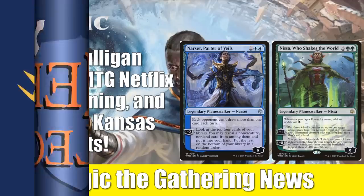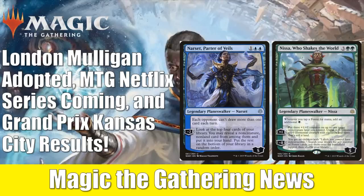Hey there, this is John from Heroes and Legends, and today we have some Magic the Gathering news stories to touch on. We're also going to talk about the results of the Grand Prix at Magic Fest Kansas City. We'll look at the top 8 deck lists with a special focus on the cards from War of the Spark that are in those decks.